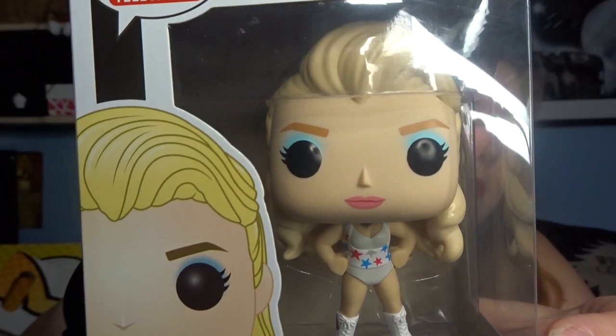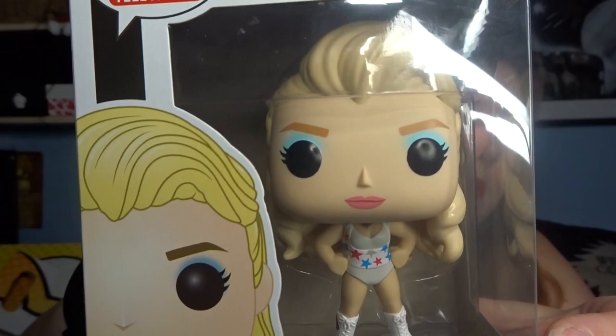So I'm just going to open the box up now. The first Pop I've got I'm not that keen on to be honest - I haven't actually seen this series. It's from Glow, which is one of Netflix's original series, and it's Debbie Egan. It looks like quite a cool Pop but I've never seen the show. If anyone's interested in swapping Pops and you're in the UK, I'd definitely be up for that.